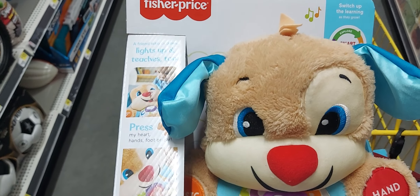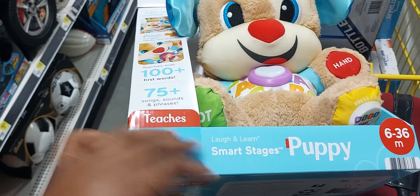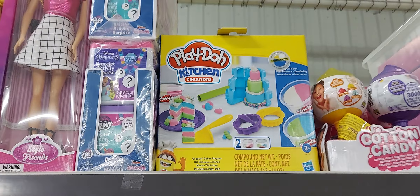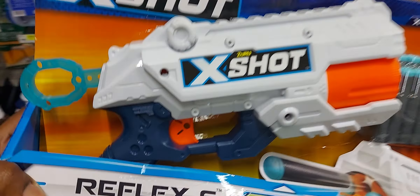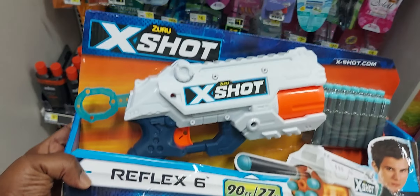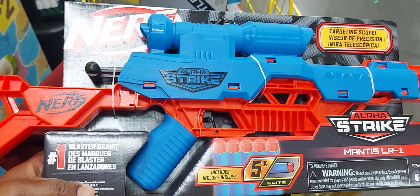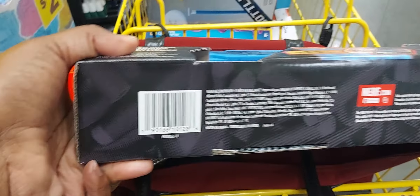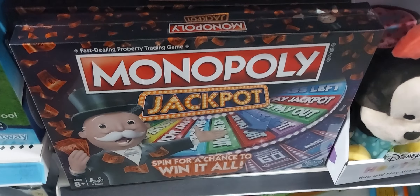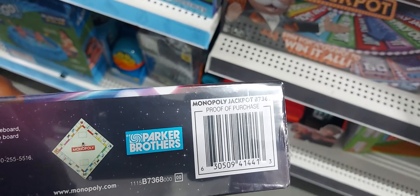These items are $10.33, they were $20. Those Play-Doh sets right there are actually $2.50. This card right here is $4.50, and this card right here is $5.50. These Monopoly games are $9.50.